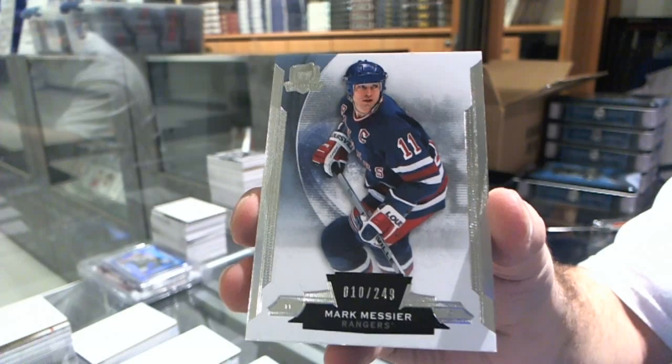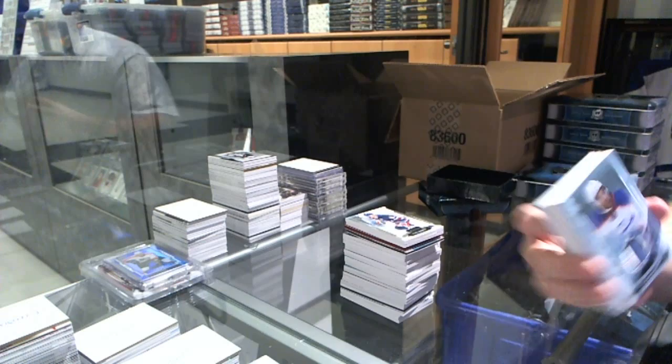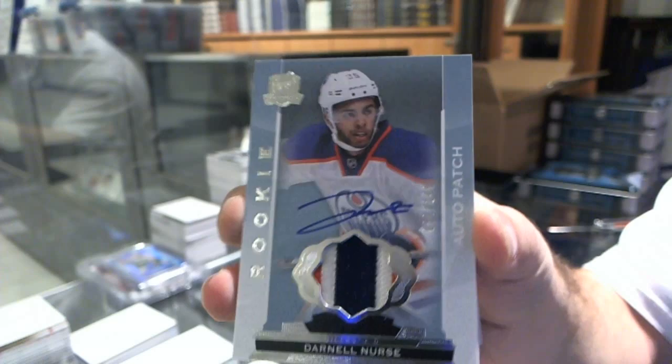We have a very nice three-color rookie patch auto for the Edmonton Oilers, Darnell Nurse. Three-color rookie patch auto for the Oilers, Darnell Nurse.